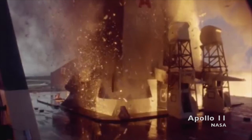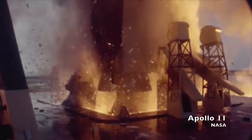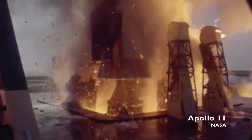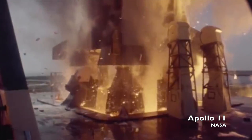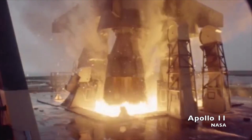The Saturn V is 363 feet tall, and if you've ever seen one in a museum, it's astoundingly massive. The Saturn V used five F-1 engines in the first stage to generate a total of 7.5 million pounds of thrust. The NOVA used eight F-1 engines, each generating 1.5 million pounds of thrust, for a total of 12 million pounds of thrust at liftoff.